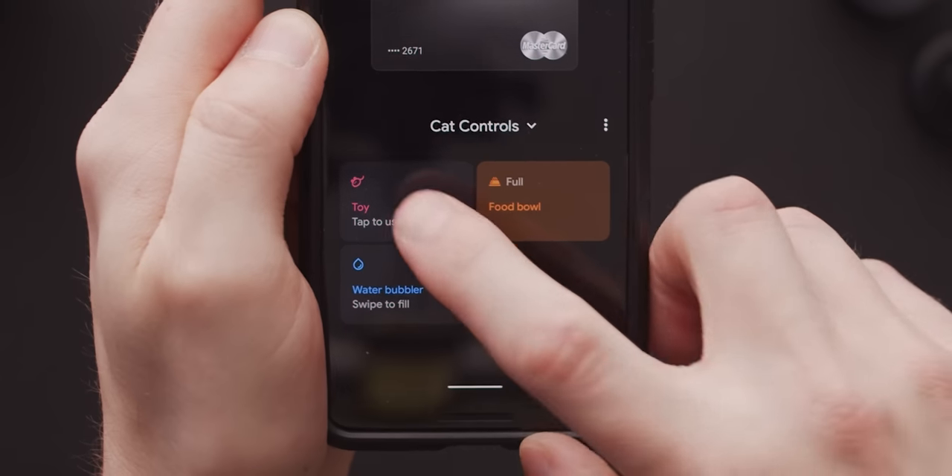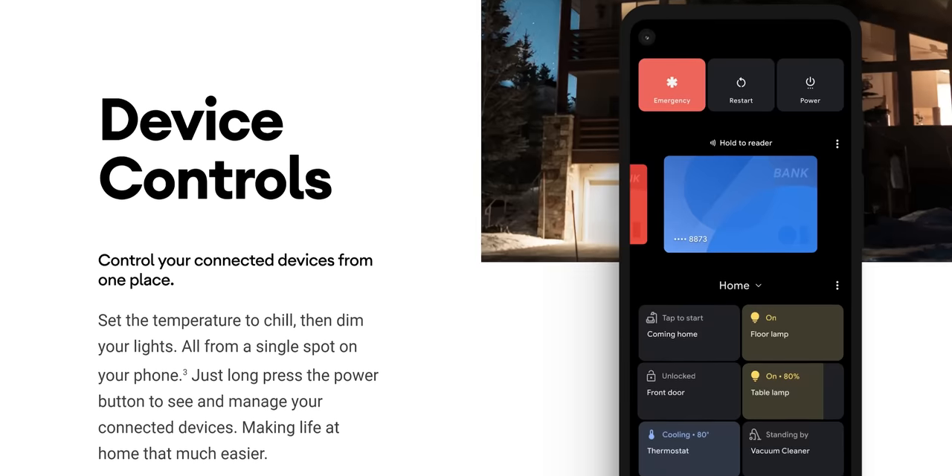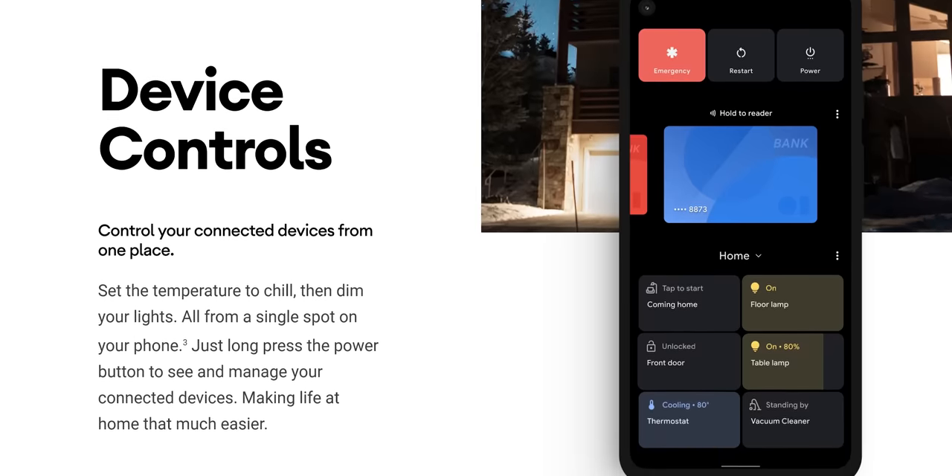In Android 11, smart home controls have now been added to the power menu, allowing you to turn devices on and off, adjust levels for speakers and light dimmers, and start Google Home routines.